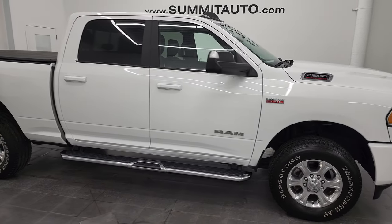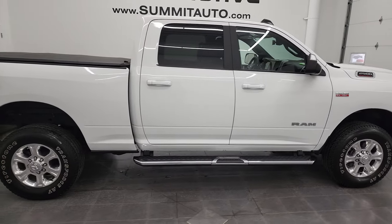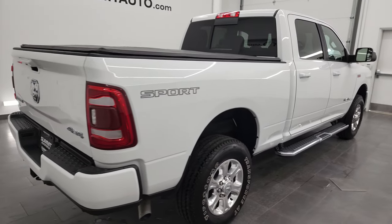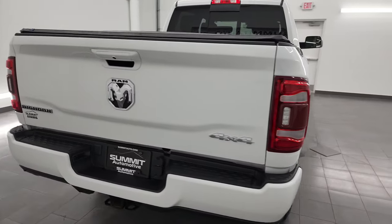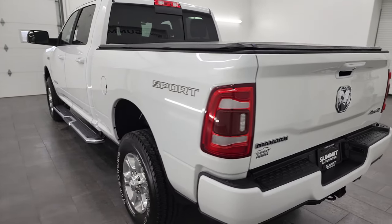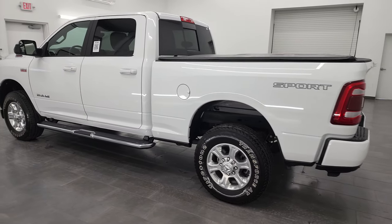Hey, this is Brett, and this 2020 Ram 2500 Crew Cab Short Box Bighorn Level 2 Sport is stock number 13497Z. I am here at Summit Automotive in Fond du Lac, Wisconsin — your new and used heavy-duty truck headquarters.